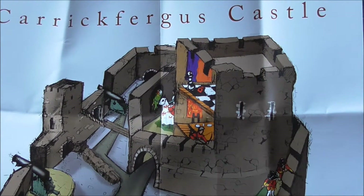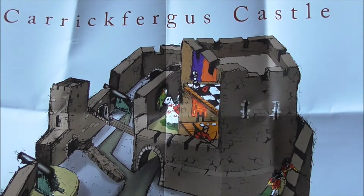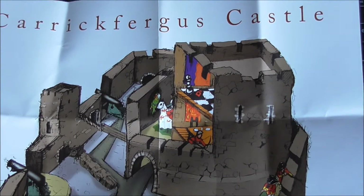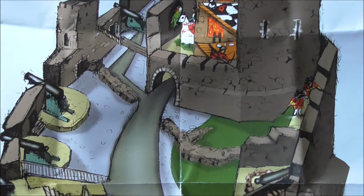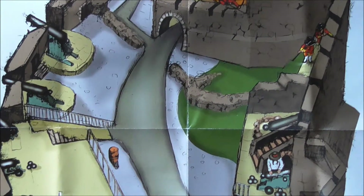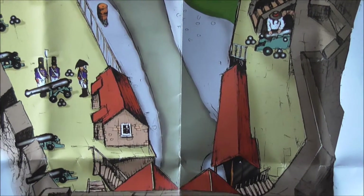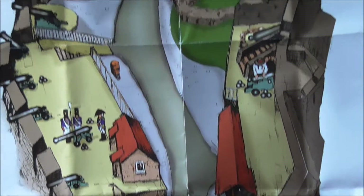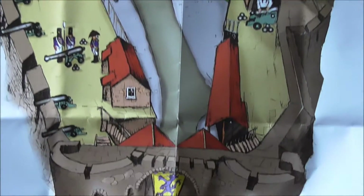This is the literature — the map that you get on a visit to Carrickfergus Castle. We've got the keep up at the top, we've got the walls around there, we've got the gun emplacements and the cannons right around the wall, and we've got the portcullis entrance — the layout of Carrickfergus Castle as it would have been.